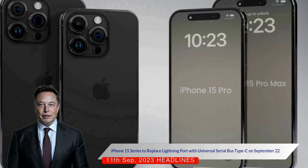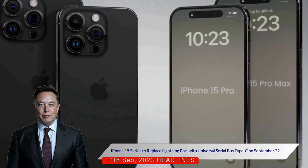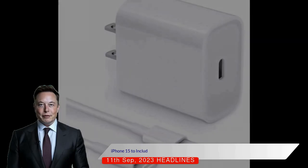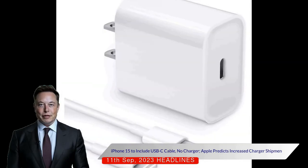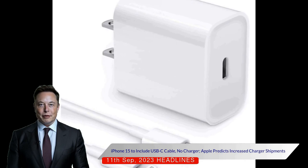Apple Store representatives are being trained to inform customers that their old Lightning cables will not be compatible with the new devices. Each iPhone 15 will include a USB Type-C to USB Type-C cable, but not a charging brick.